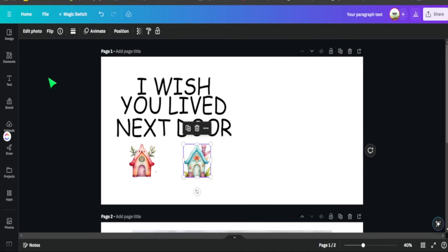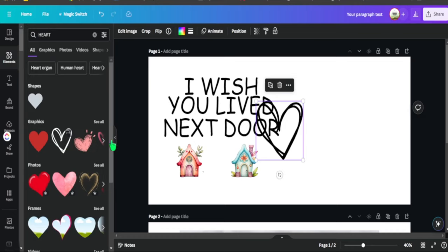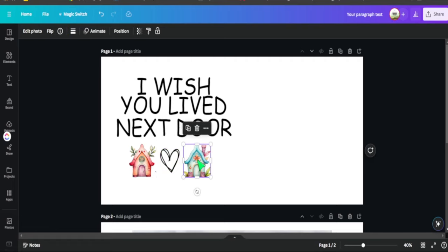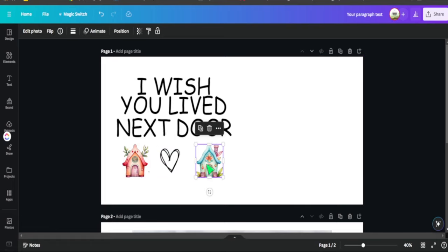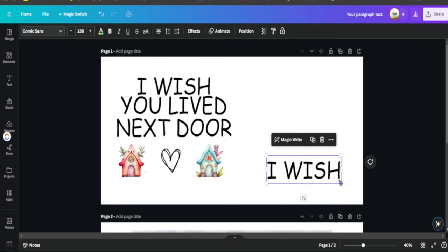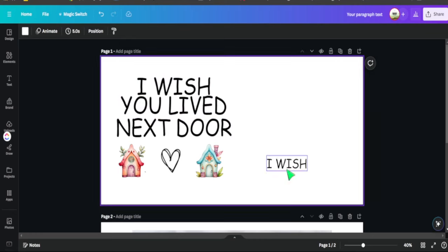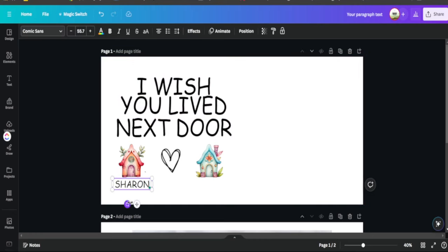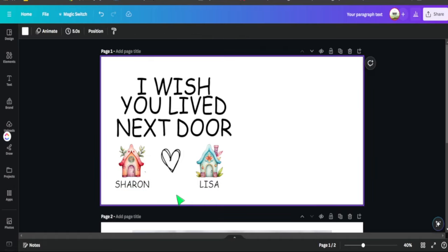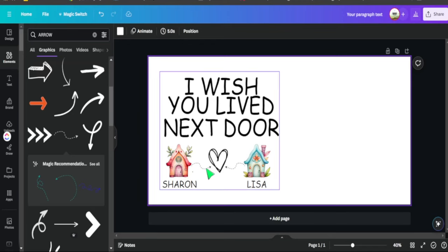With the two watercolor homes added, we go to Elements in Canva, search 'heart,' and add a heart that matches the overall style, sizing it and placing it in the center. For the final touch, we add custom text at the bottom with placeholder names. We ungroup the text, copy and paste it, regroup everything so it's locked in, and add placeholder names that will be changed once a custom order comes in. We also add small arrows from Canva to point toward the central heart.